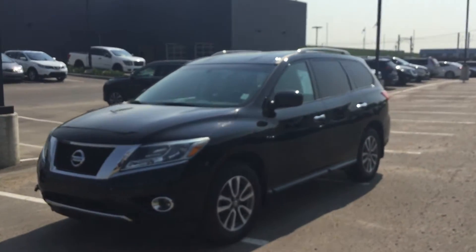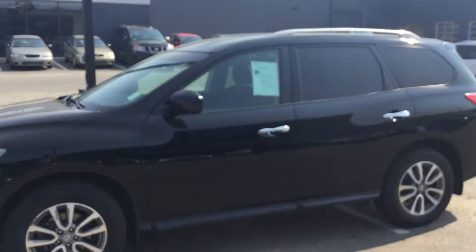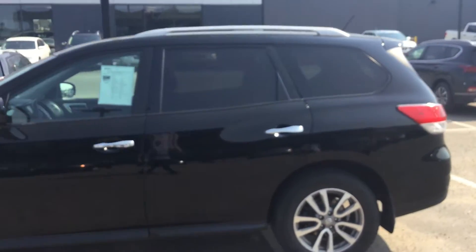Hey Rene, how's it going? This is Yunus from River City Hyundai. Just wanted to thank you for inquiring on this 2014 Nissan Pathfinder. First and foremost, I just want to give you a quick look around the vehicle.